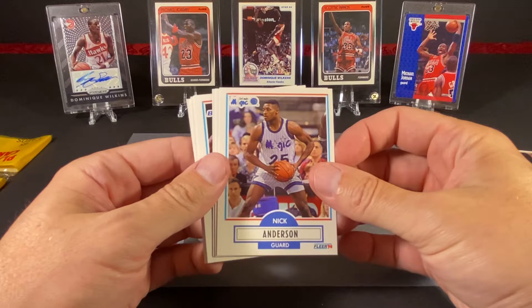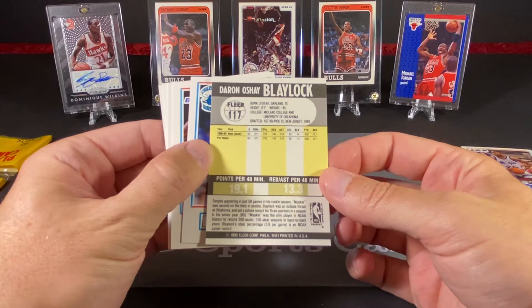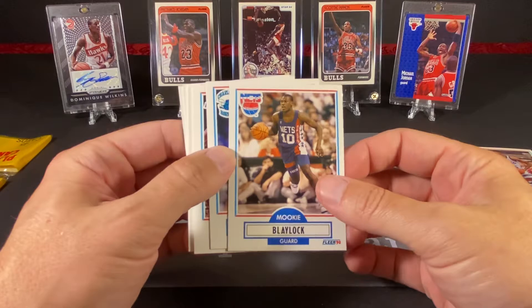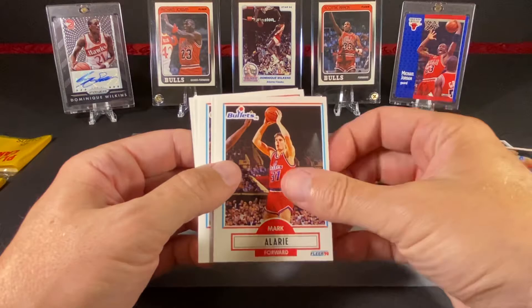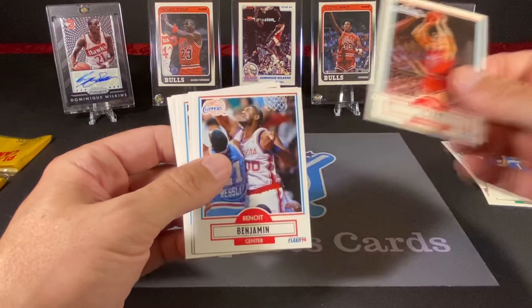Nick Anderson of the Magic. Mookie Blalock — his bigger days in the league were with the Atlanta Hawks, who had some pretty decent teams in the early to mid-90s. Muggsy Bogues — he was fun to watch. Mark Alarie, I believe he was out of Duke, he was a star at Duke, and basically a solid bench player for years in the league.